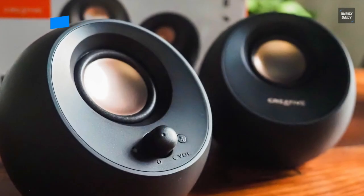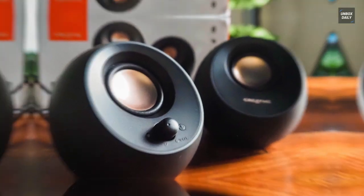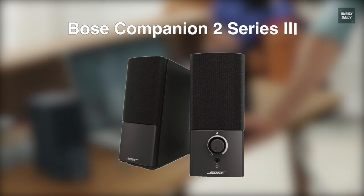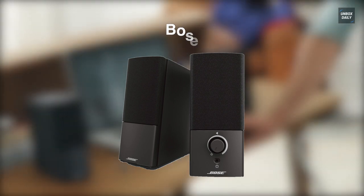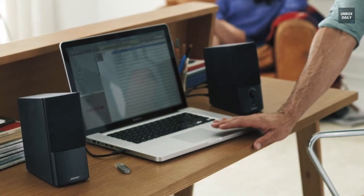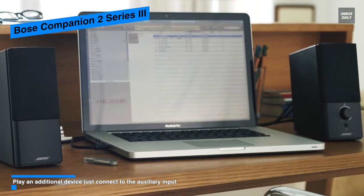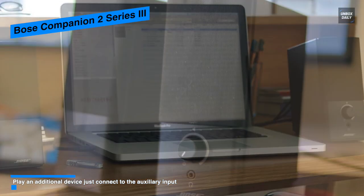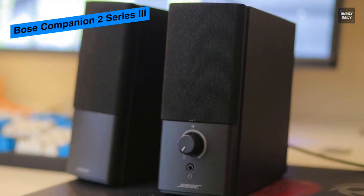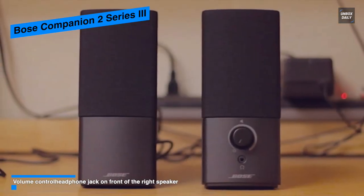Next is the Bose Companion 2 Series 3. This speaker features unique digital signal processing that promises clear, full sound at any volume. It will help you hear whatever you're doing, including gaming, watching videos, or a Zoom call with colleagues. With TrueSpace stereo digital processing circuitry, it can provide spacious, lifelike audio above and beyond what's possible from a desktop or laptop PC.